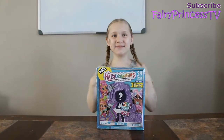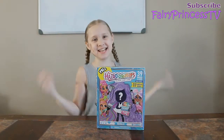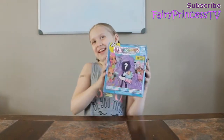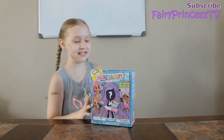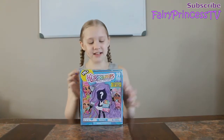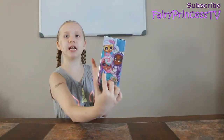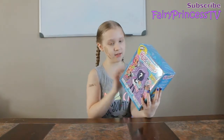Hey guys! It's me, Elena from Fairy Princess TV. So today I am opening the brand new Series 3 Hairdorable! I am so excited to open one of these. I have seen these so many times and I have wanted to open one for so long. I'm really excited to see who I get. I really want to collect that girl because she's like a candy girl — she's got a little mint tart in her hair and I love the colors of her hair.